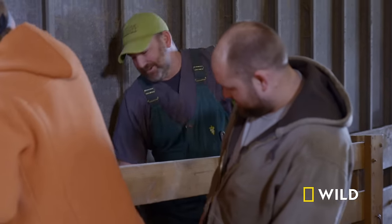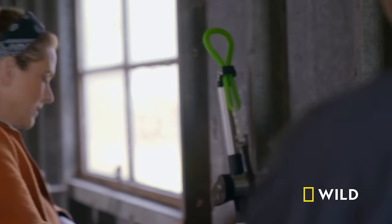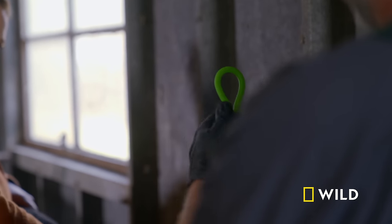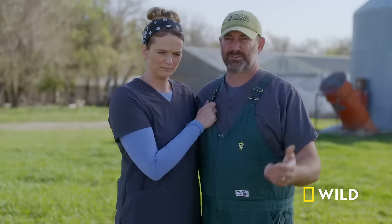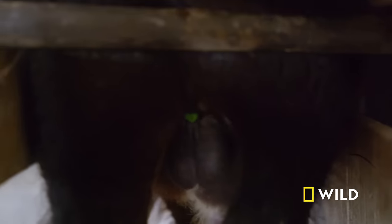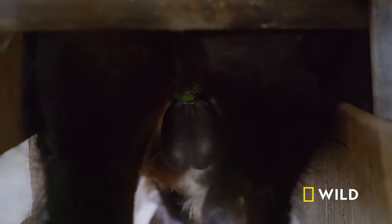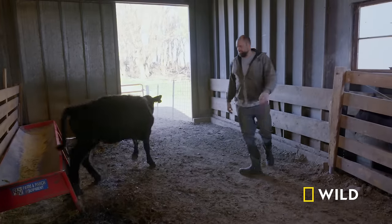Checking the calf, they confirm two testicles. A band is placed around the top of the scrotum — a tourniquet that will cause the testicles to fall off in about two weeks. The procedure is done, and Ryder is released.